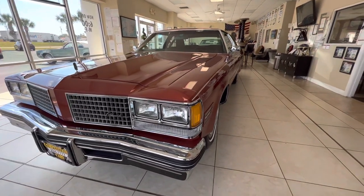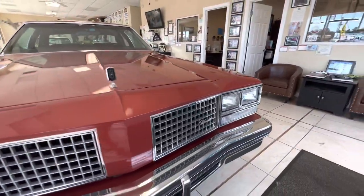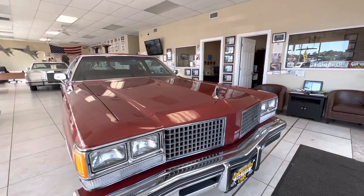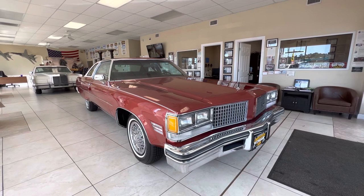But anyway, we'll wrap this up. We'll open up the hood, trunk, and interior, and we'll do some interior shots and videos as well. So good luck bidding, guys. If you have any questions, put them in the comment section and I'll answer them as quickly as possible. Have a good day.